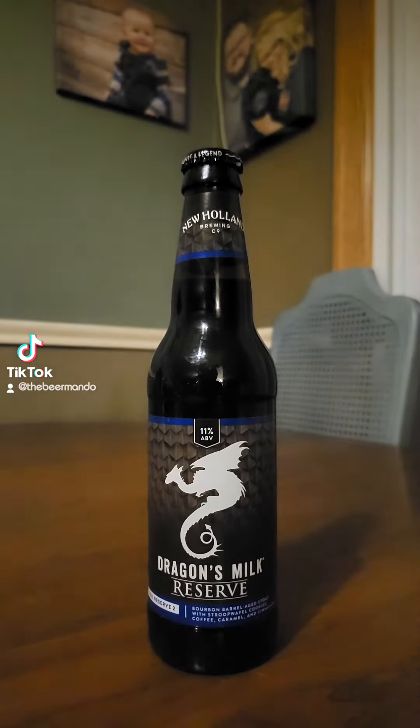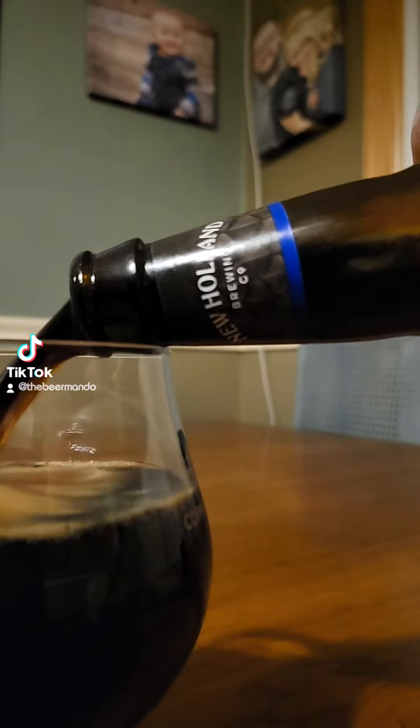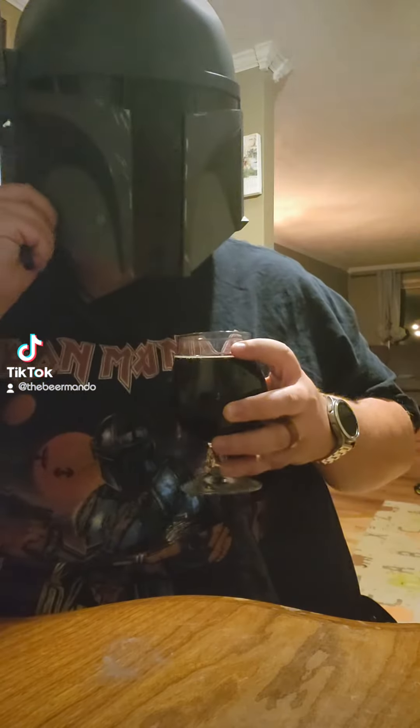Like all of these Dragon's Milk Reserve series, they're all coming in at 11%. I believe this is actually the first one I've reviewed since I started doing the reviews again. So, let's go ahead and get this one cracked open and tried.